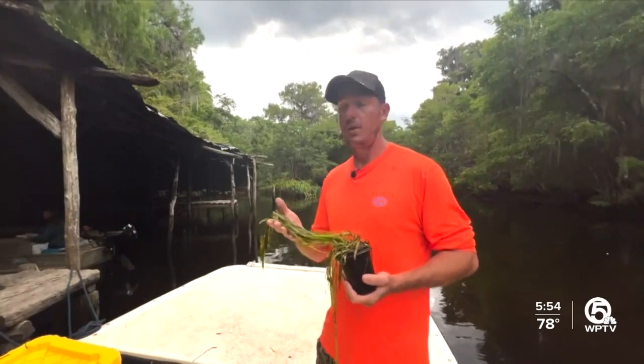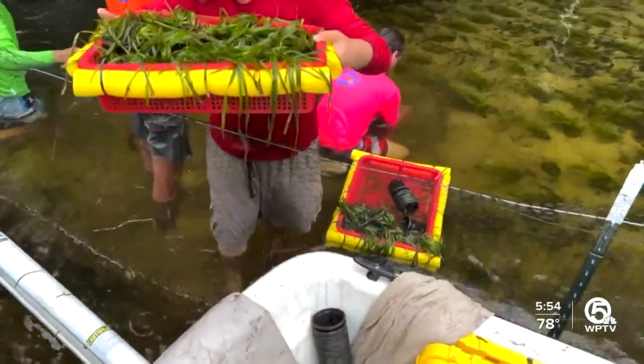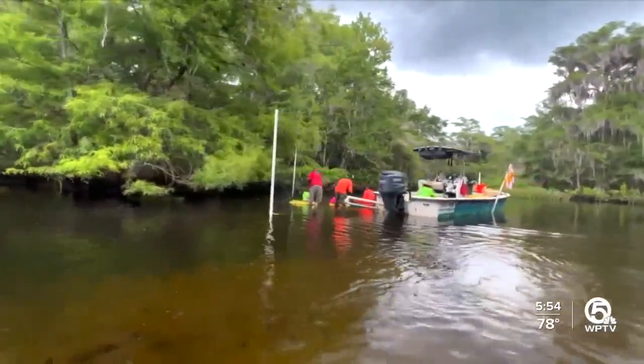Our hope is to get this planted in such a large area, and in such a numerous amount, that manatees can actually come back and eat here healthily. Biologists will be back out planting on Friday and will continue north along the Indian River Lagoon in Martin County. I'm Josh Navarro, WPTV News Channel 5.